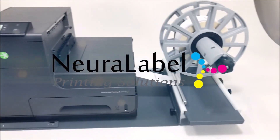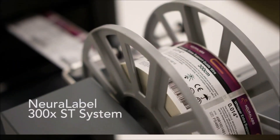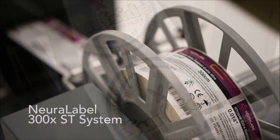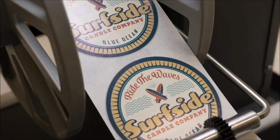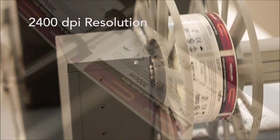Introducing the Neuralabel 300X Straight-Through System. This new system has been specifically designed to improve your manufacturing process by providing a durable and economical solution to create high-quality labels in-house and on-demand.